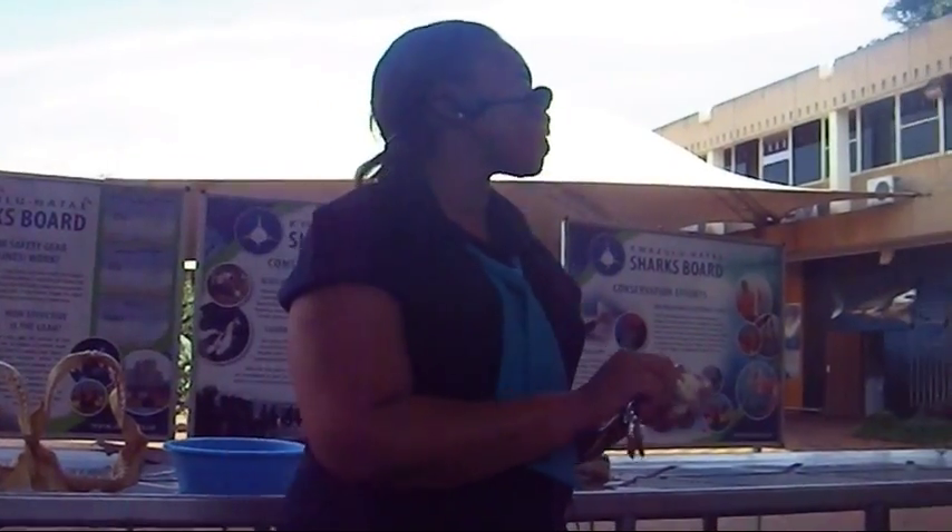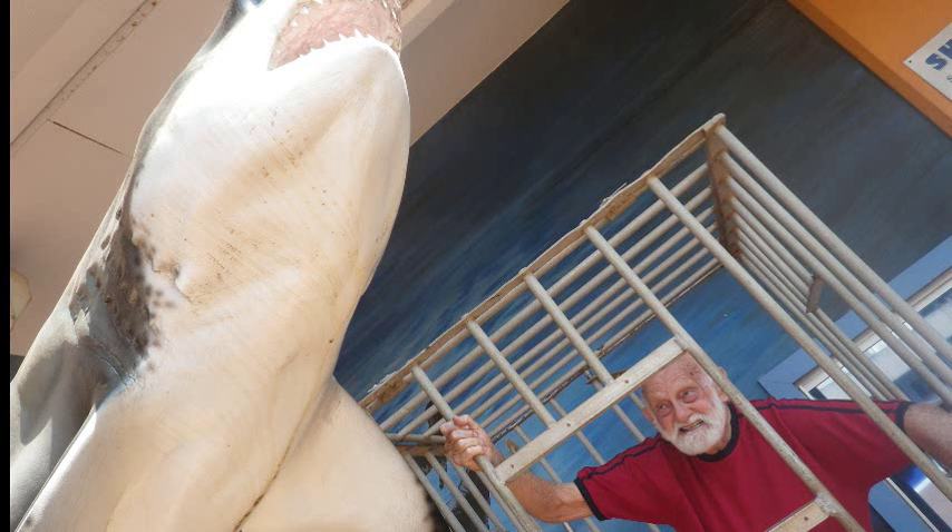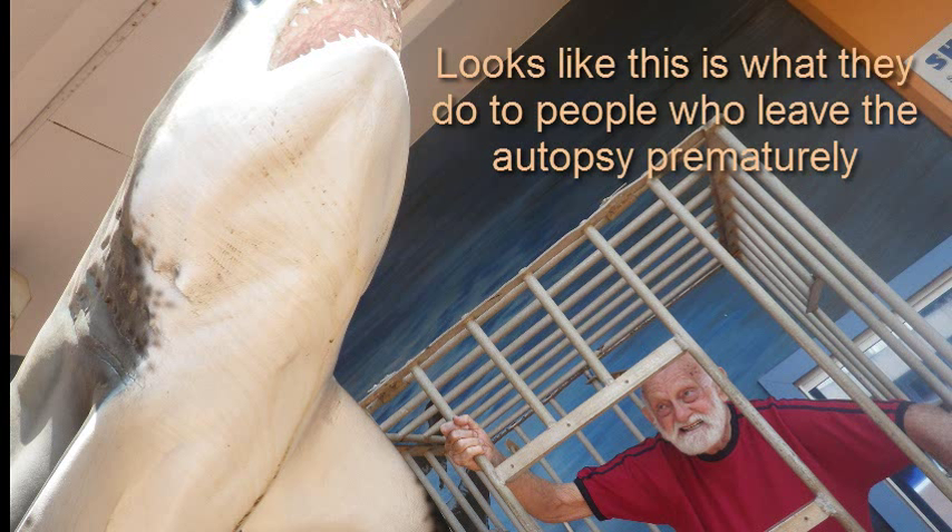You guys have been fantastic — thank you so much for coming. Now you can come and have a look at the sharks, and there's also a gift shop.